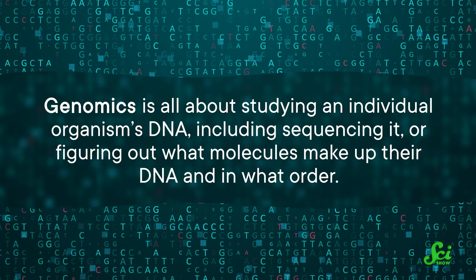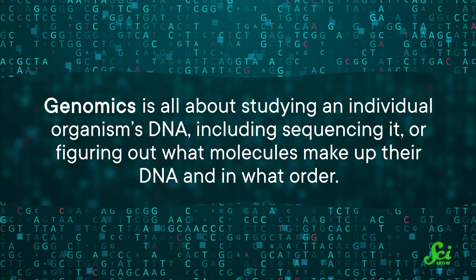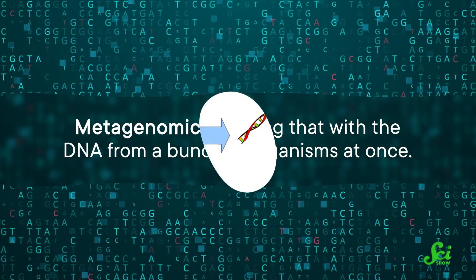Among other places, they have learned that one of the biggest hotspots for antibiotic-resistant bacteria is hospitals. Like the name implies, metagenomics is an extension of regular genomics. Genomics is all about studying an individual organism's DNA, including sequencing it — figuring out what molecules make up the DNA and in what order. Metagenomics is doing that with the DNA from a bunch of organisms at once.